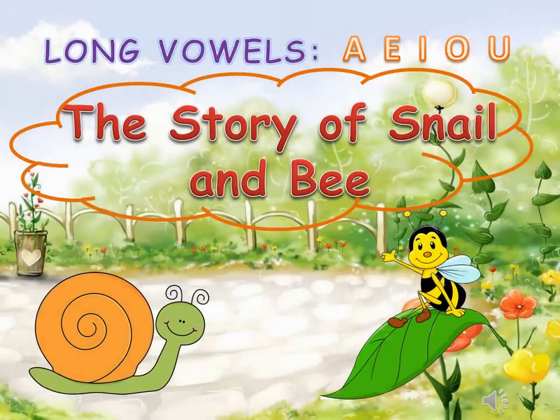Hello! Today we'll learn the long vowel sounds with the story of Snail and Bee.